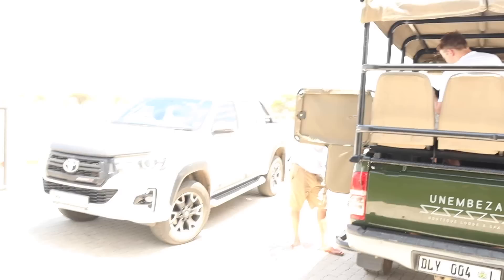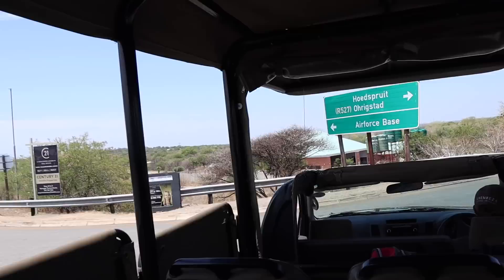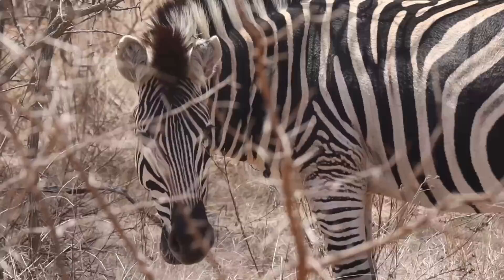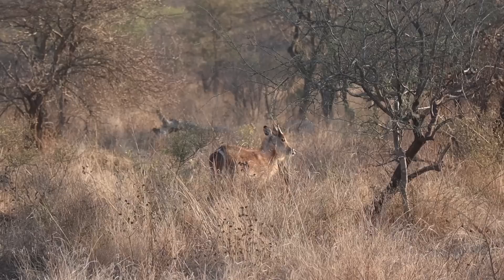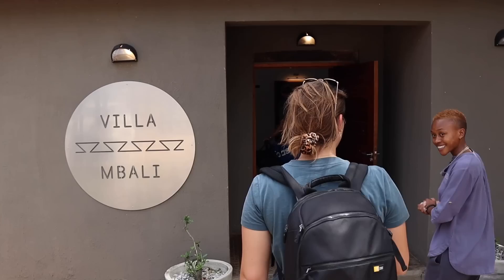We just landed and had a look at this beautiful savannah. Joris has been kind enough to pick us up. Our plan is to drive to the lodge, have lunch together, have a dip in the pool, or go on a drive and relax. It's not a Big Five game reserve — otherwise it would take away the freedom for people to walk around and cycle. We've got a lot of general game: impalas, giraffes, zebras, blue wildebeest, kudus, and more.